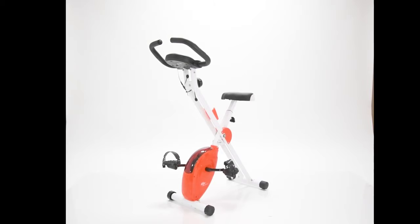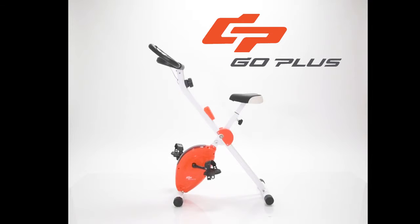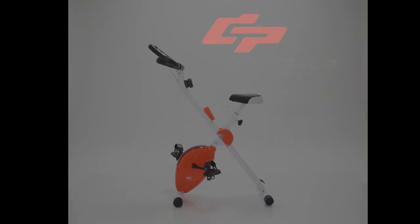Solid construction, ergonomic design. Add this machine to your home gym and see results fast. The Magnetic Folding Exercise Bike by GOPLUS.